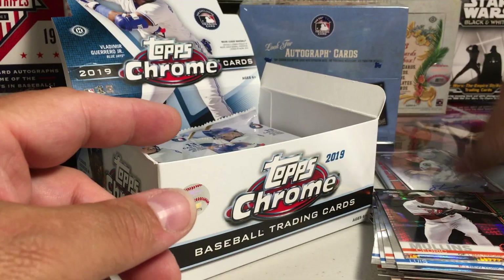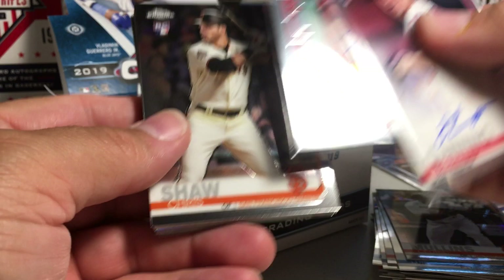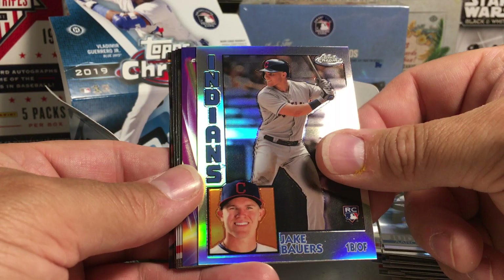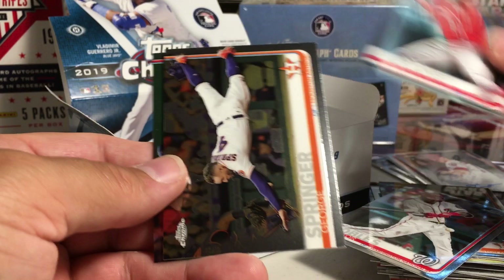Man, if you are an Angels fan you are loving this box. I'm a Rangers fan but I can appreciate the greatness of that guy. Chris Shaw rookie, Harrison Bader, Hunter Dozier, Jake Lamb, Aaron Judge Refractor, Jake Bowers rookie 84 Tops, Justice Sheffield Freshman Flash, Dean Dietz, Victor Robles, David Fletcher rookie, George Springer, Norman Mazzara, and Xander Bogaerts.